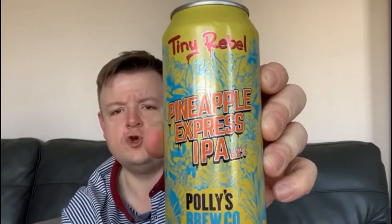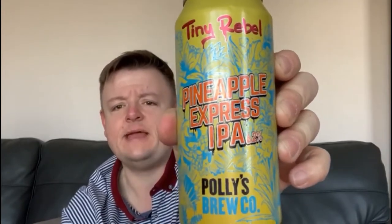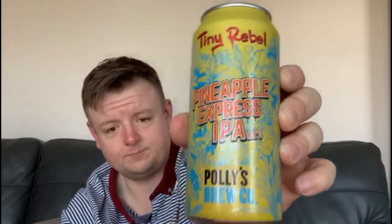6.2% ABV — this is a strong beer. The can is bright and vivid yellow, and it just looks so attractive. It really stands out from other cans on the shelf.